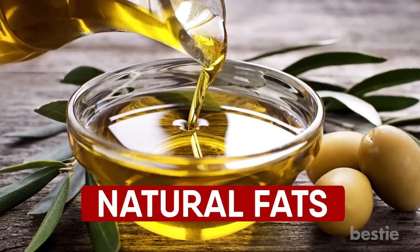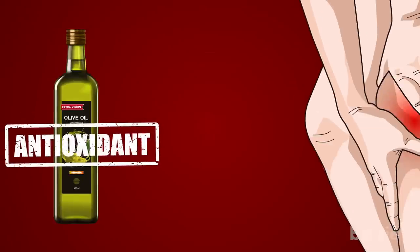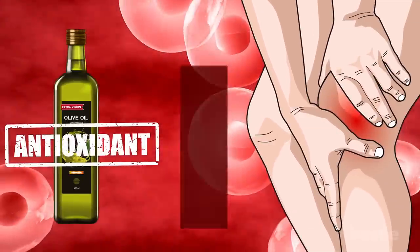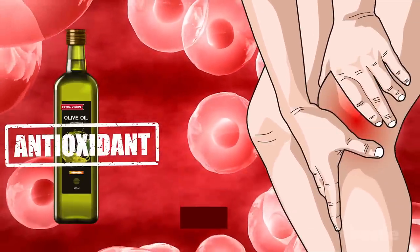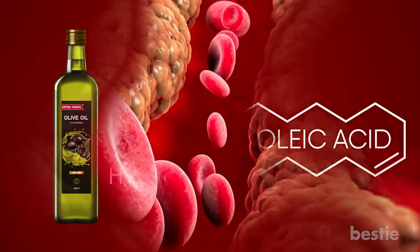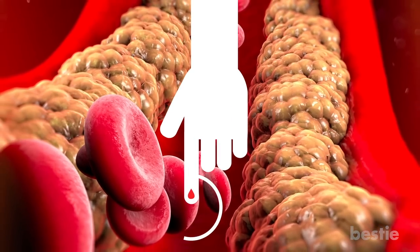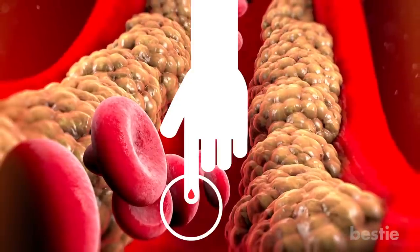Number 7: Natural Fats. Extra virgin olive oil has long been recognized for its numerous health benefits. It has a lot of antioxidants that help reduce inflammation, protect your cells, and lower blood pressure. Oleic acid, a type of monounsaturated fat found in extra virgin olive oil, may help with glycemic control and lower post-meal triglyceride levels. This is critical, as diabetics have a hard time controlling their blood sugar levels and have high triglyceride levels.